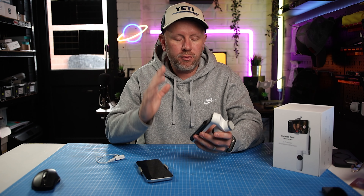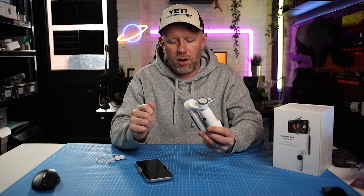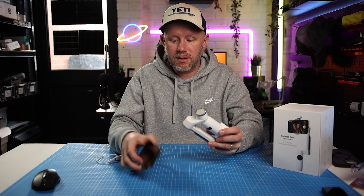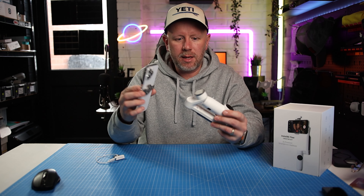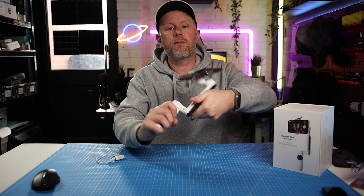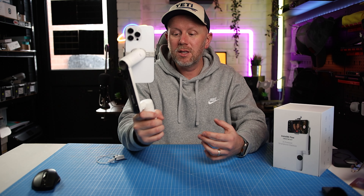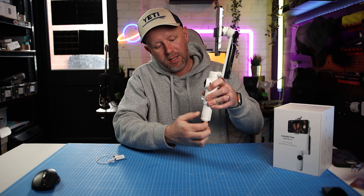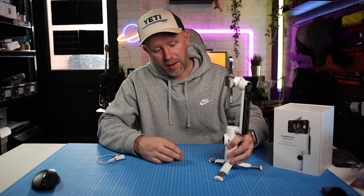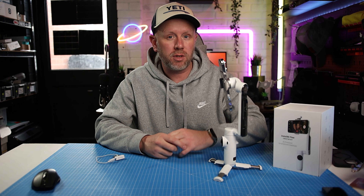How would you compare the Insta360 Flow to other smartphone gimbals on the market today? I've just done a whole video comparing this to the DJI OM6. A few things I'll tell you quickly: it's got a rapid deployment system. Much like the OM6, it's got a MagSafe-style clip that attaches to the gimbal itself. Then all you have to do is simply hold it, fold it out forwards and you're ready to film straight away. It's also got a built-in tripod, which other gimbals like the OM6 don't have. It's stacking up to be the best mobile gimbal I've come across so far.